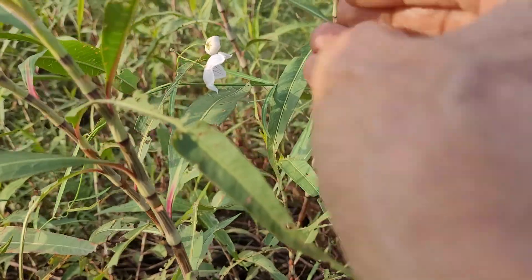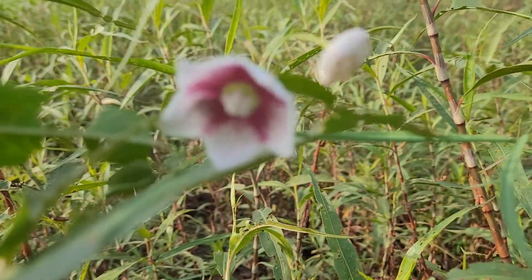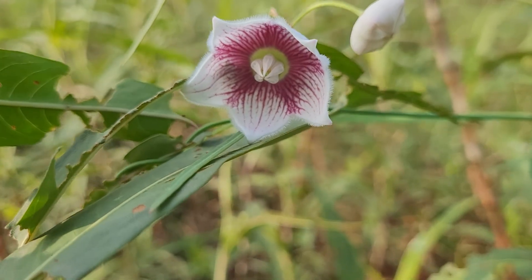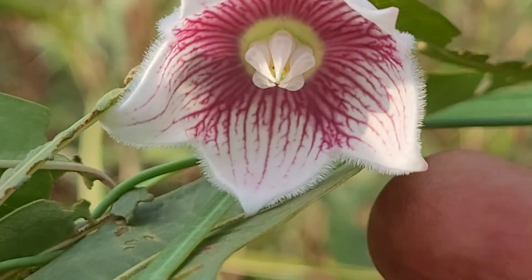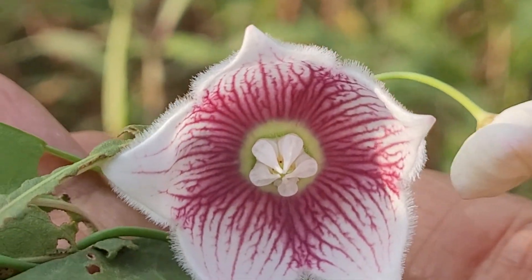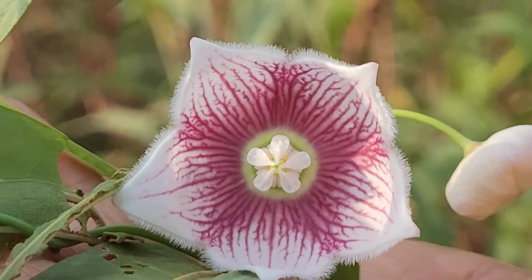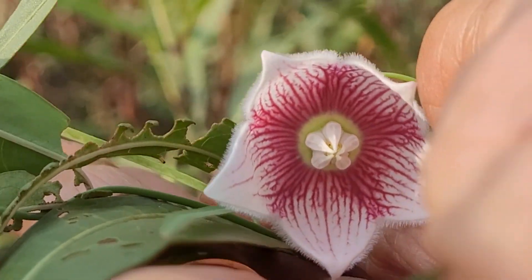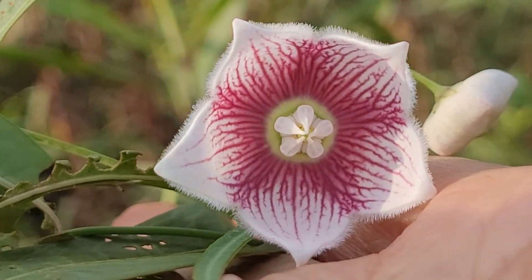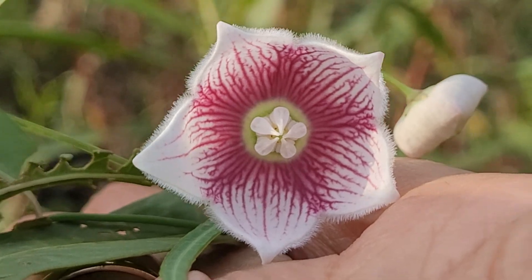Now I'll show a close-up of the flower and then wind up the video. Quite the spectacular flower — that pattern inside and the whole thing is nice.